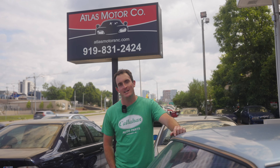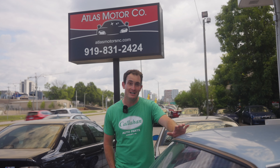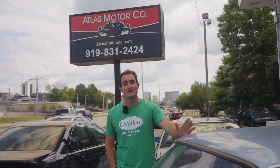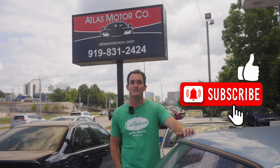Thanks again for checking out one of our videos. Here at Atlas Motor Company, our BMW inventory gets refreshed every single week. We're going to have fresh new content for you on a weekly basis. If you like what you saw, please like, subscribe, hit that notification button so you get alerts. We'll see you next time.